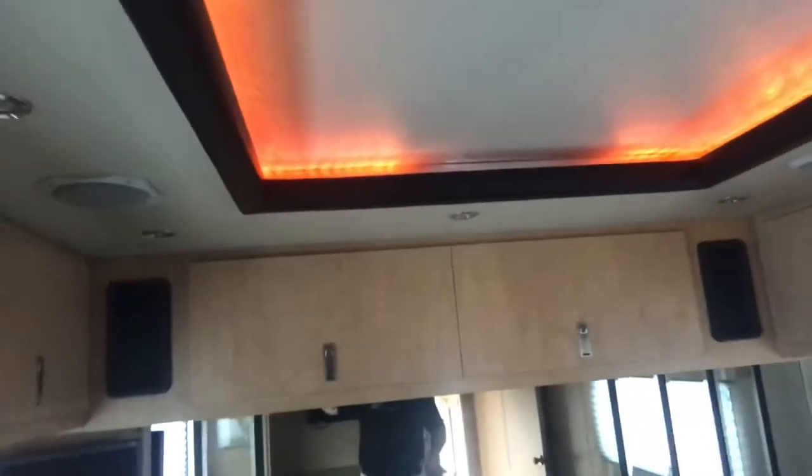Inside, up in the front of the trailer, you have an office space and workspace for at least two people, possibly more. You have a Samsung flat screen television, cabinetry that's all locking, and recessed lighting that turns on and looks great. You also have couch space here, so if you wanted to use this as a green room or a changing room, it's available for that.